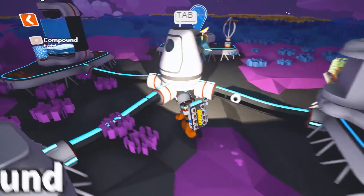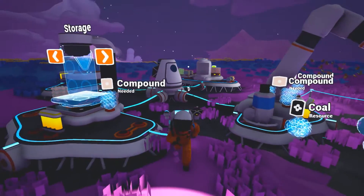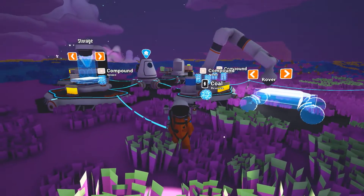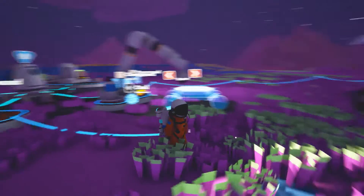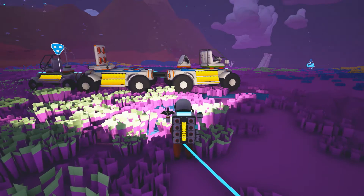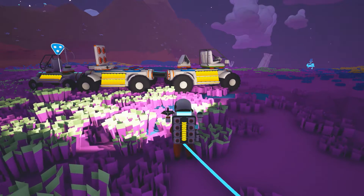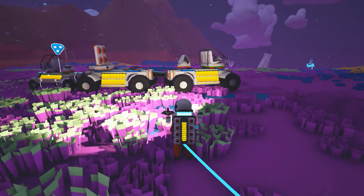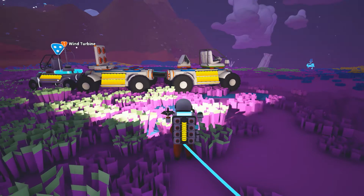Now, in order to explore we're going to need a special vehicle, and I have thankfully already prepared one. You ready for it? It's a train. I made a train! I didn't think it was going to be possible, but yeah — that is a thing that's happening. We now have a train. So, that's two trucks and a rover at the back with a little caboose and a wind turbine.